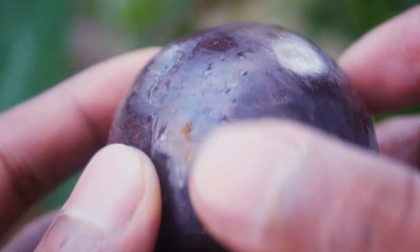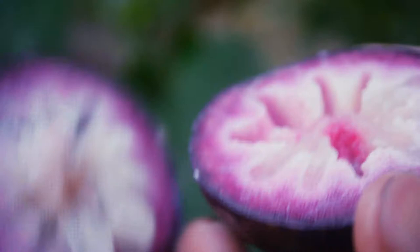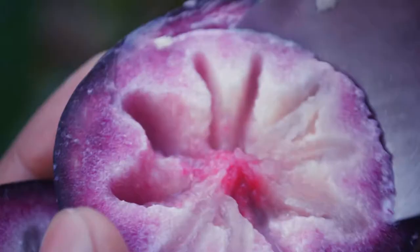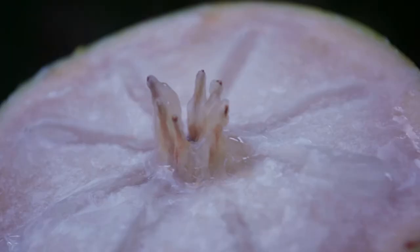Chrysophyllum Caimito, or the Star Apple, is given that distinct name due to the arrangement of the seeds when viewed from a lateral cross-section. I like to cut it that way and scoop it out with a spoon. If you eat it unripe, it's pretty astringent and almost inedible. When ripe, there's a latex-type residue that will stick to your lips. Usually people deal with that by rubbing a bit of oil on their lips, but simply scooping out the flesh and eating it with a spoon does the trick.